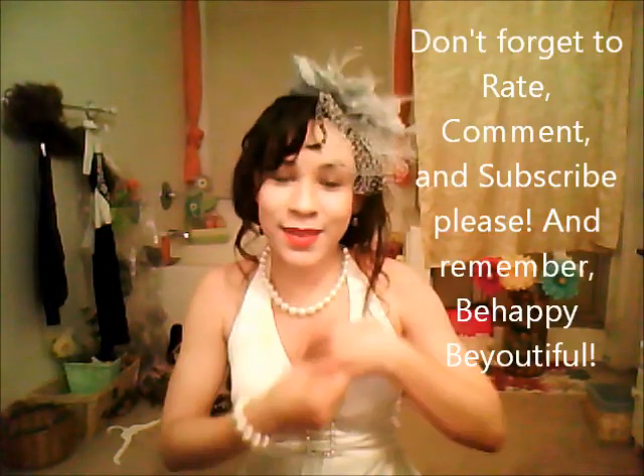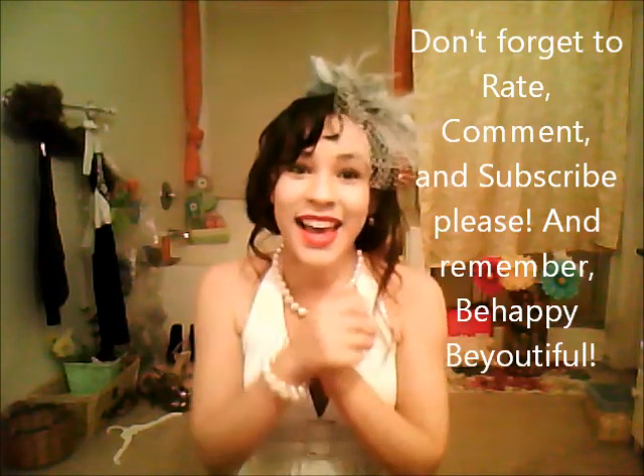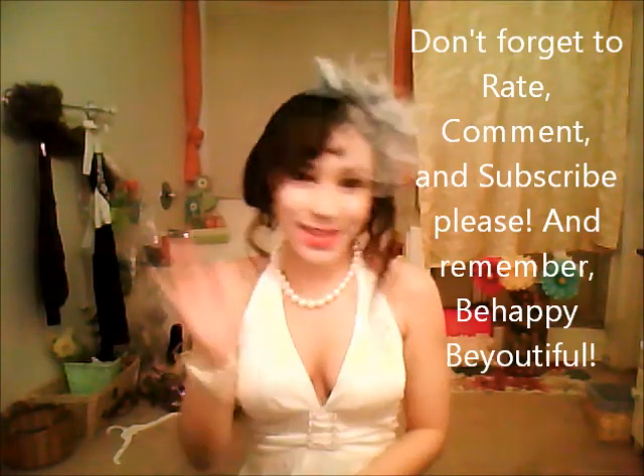I'll make another video with more information on that for you guys. I run in every election and I'll tell you guys more about that in the next video. Thanks for watching — I really appreciate it. Make sure you get in contact with me, comment, rate, subscribe. I really love you guys, bye!